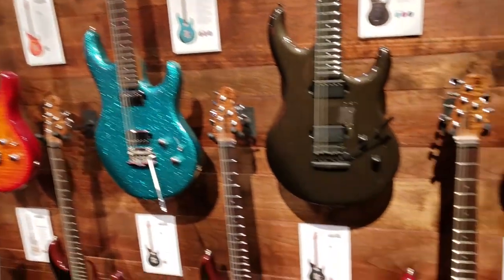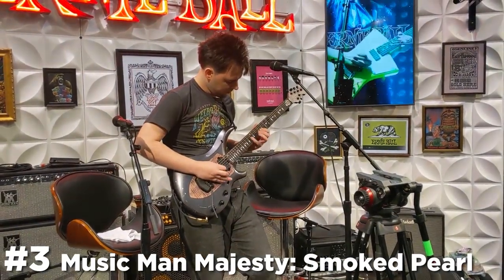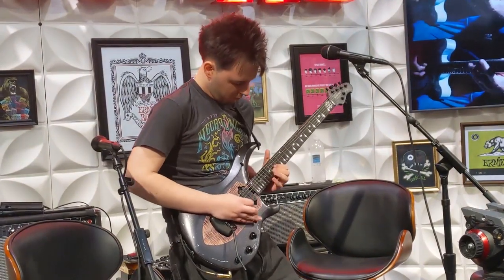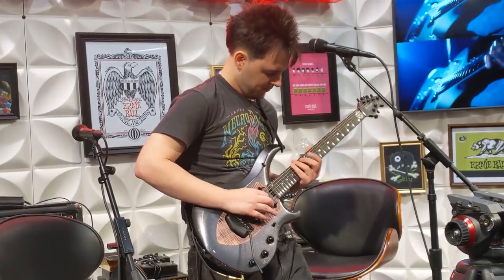Ernie Ball announced the 2020 finishes for the Majesty. A lot of them were kind of what I expected — different styles — but they hit up all the colors I was surprised they hadn't done. And then there was the smoked pearl finish: sparkly black with a nice wood center. I grabbed it, brought it on stage, plugged it in, and it was like the best guitar I've ever played. They're really just honing in and making one percent improvements, entering like 110% of the best guitar ever.